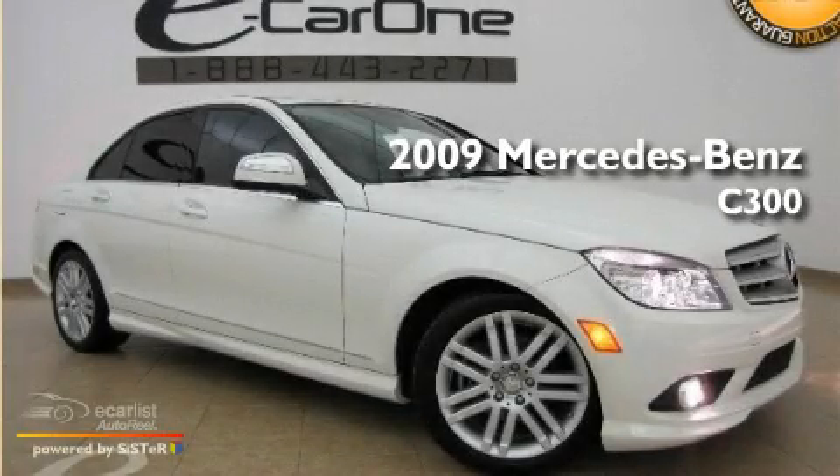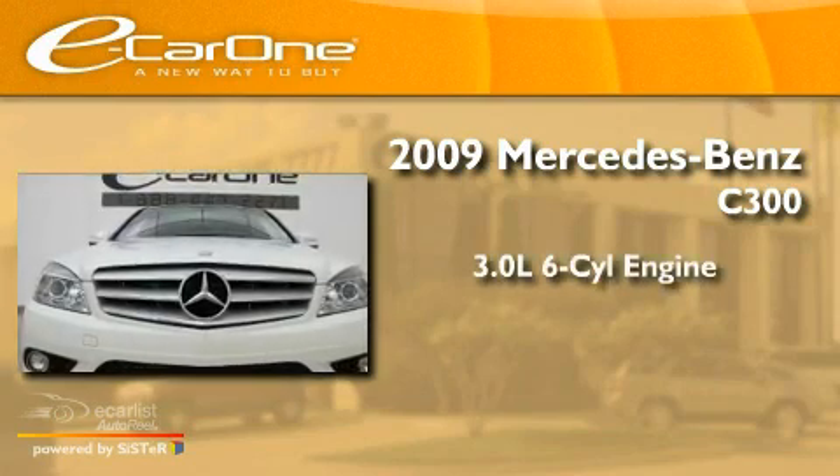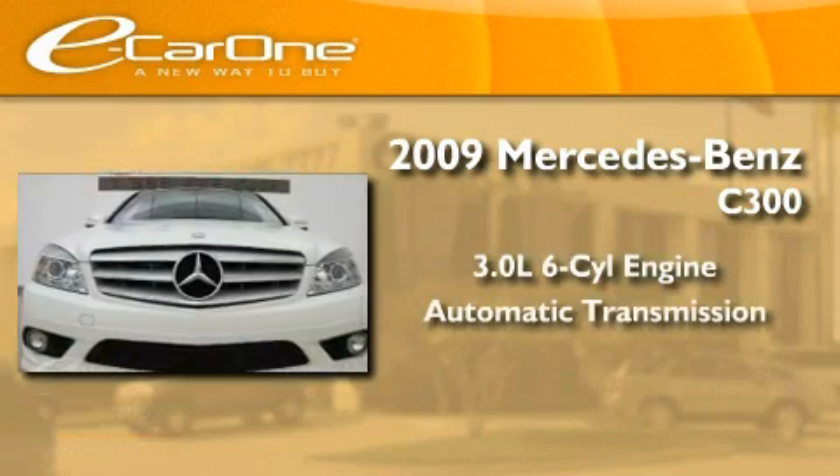This is a 2009 Mercedes-Benz C300. It has a 3.0-liter six-cylinder engine and an automatic transmission.